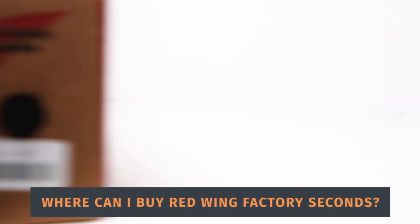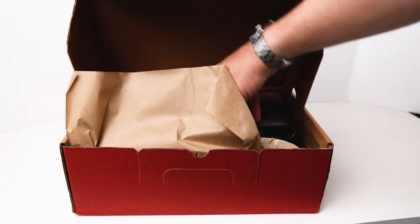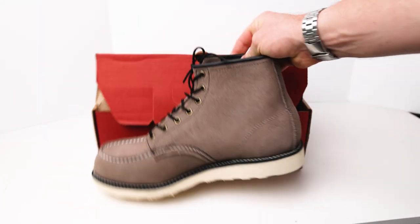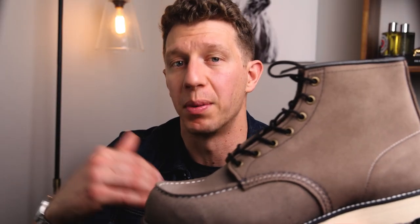The most reliable place to find Red Wing Factory Seconds is Sierra Trading Post. You can also find them available through Nordstrom Rack, though Nordstrom's selection kind of comes in waves — last time I checked, there weren't any available. There are a few scam sites as well, so if a deal seems too good to be true, it probably is.